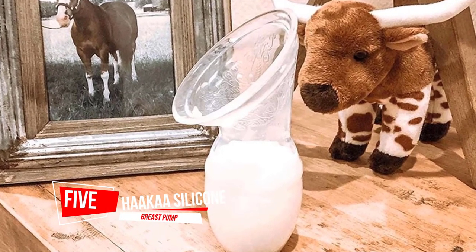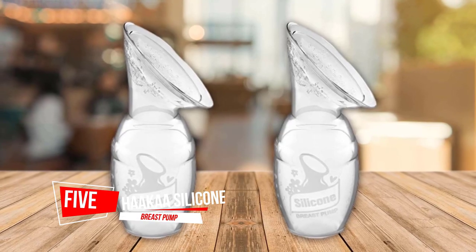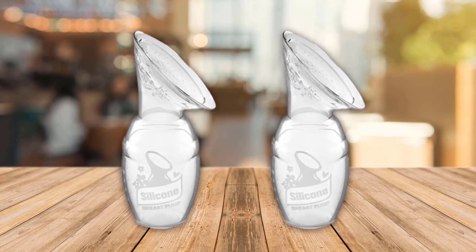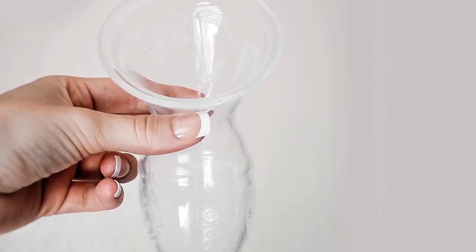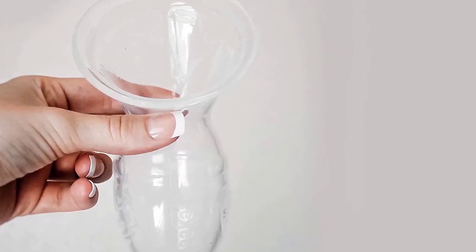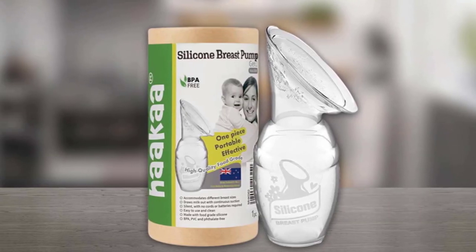Number five: Haakaa Silicone Breast Pump. The lightweight, one-piece Haakaa silicone pump is perfect for moms who need help starting a milk flow. You can use this pump alone to create suction — no tedious hand pumping required. Just squeeze a little bit and the suction allows the natural letdown process to flow.